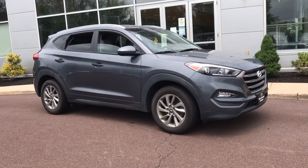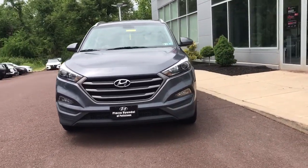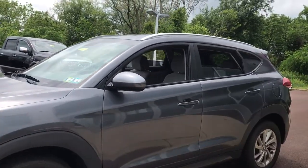Can you see yourself in the 2016 Hyundai Tucson? This vehicle still has fewer than 40,000 miles on the clock, so it won't last long. This upscale Tucson crossover is ready to make even the most routine errands feel enjoyable.